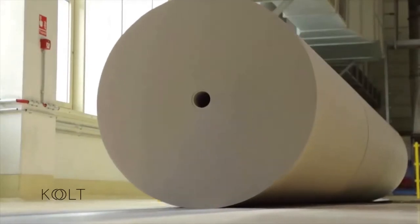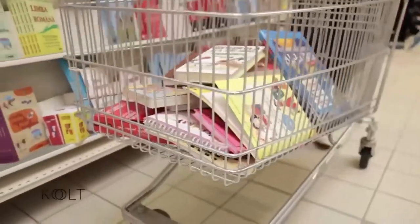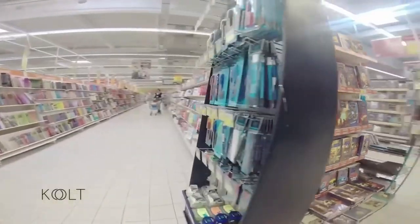Ea se utilizează pentru obținerea altor produse din hârtie care pot ajunge din nou în magazine pentru a-ți oferi ție, din nou, o gamă largă de produse din care să alegi: pungi, caiete, ziare, cărți, reviste sau ambalaje de carton.